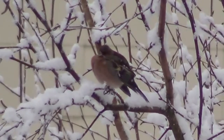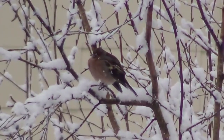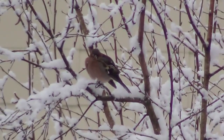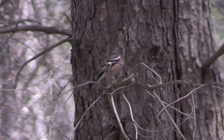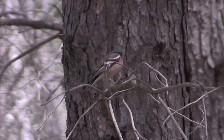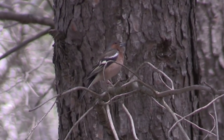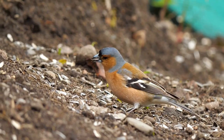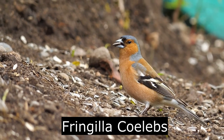After a pair has nested successfully, the male will hold their territory throughout the year whilst the female may move on to better feeding grounds. This, alongside the young birds' habit of roaming in same-sex flocks, has led to them also being known as bachelor birds. This is represented in their scientific name, Fringilla colebs, with colebs meaning bachelor in Latin.